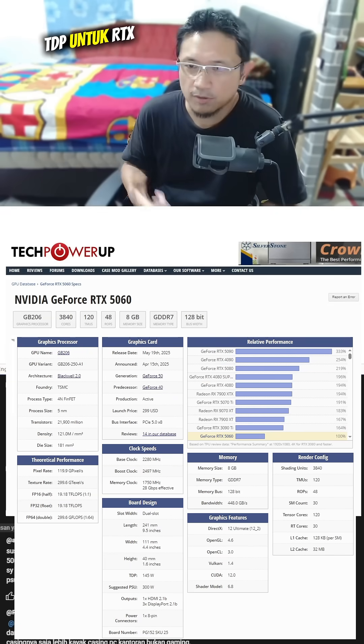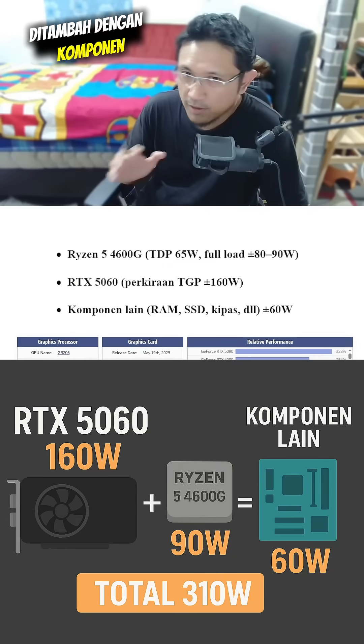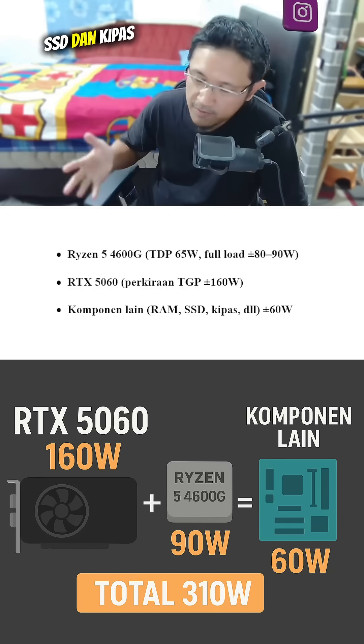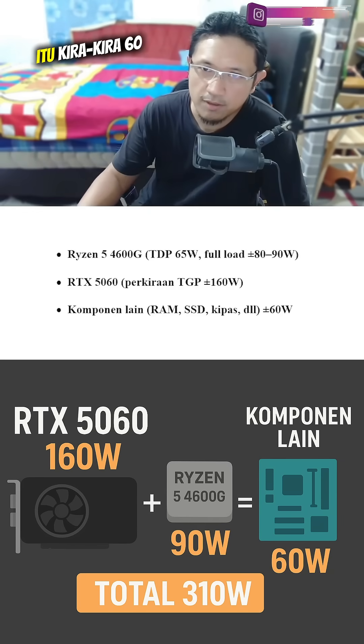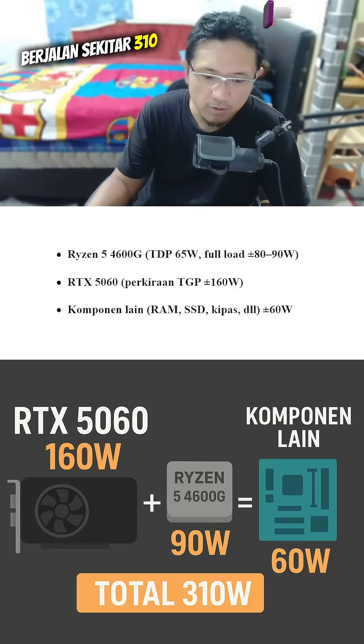Meanwhile, the estimated TGP for the RTX 5060 is around 160W at full load. Plus, with other components like RAM, SSD, and fans — which we'll assume are default — that's roughly 60W. So the total power consumption of that system runs at about 310W.